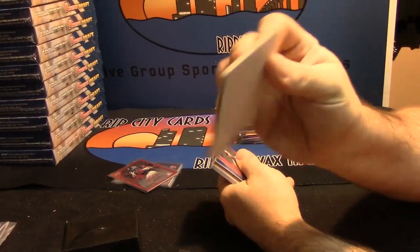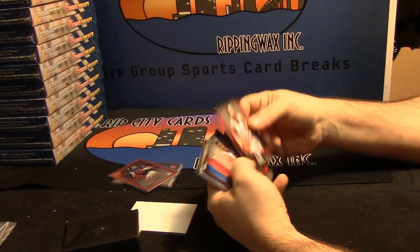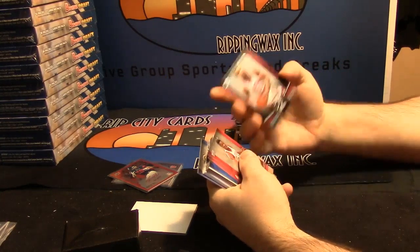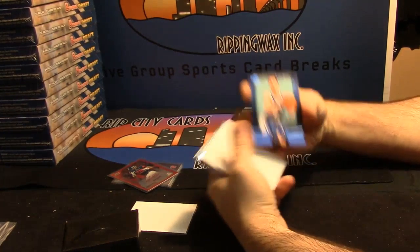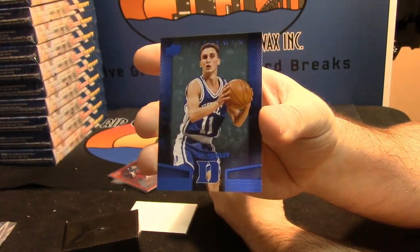Got a blank card. Nice looking base cards even. Vinny Del Negro, Bobby Hurley — 18 out of 249 for the Duke Blue Devils.